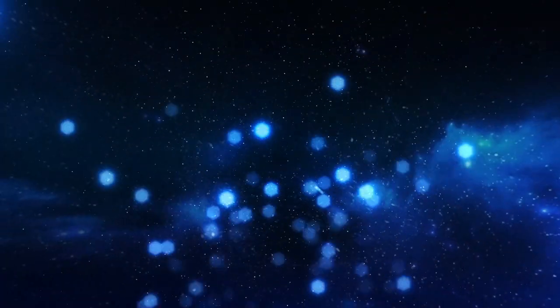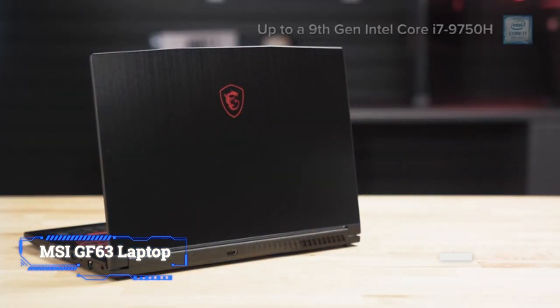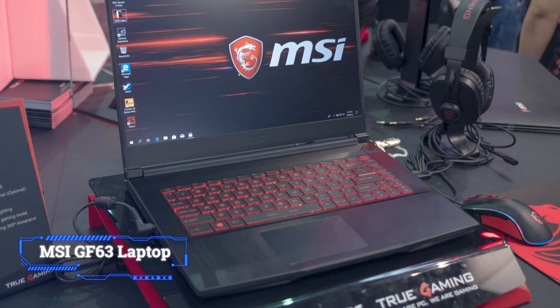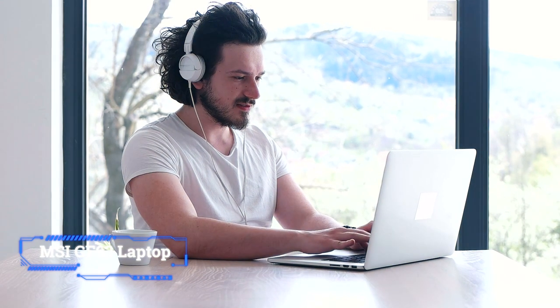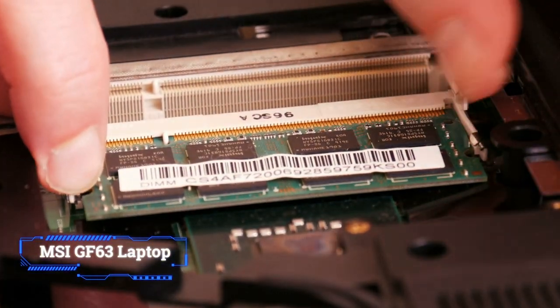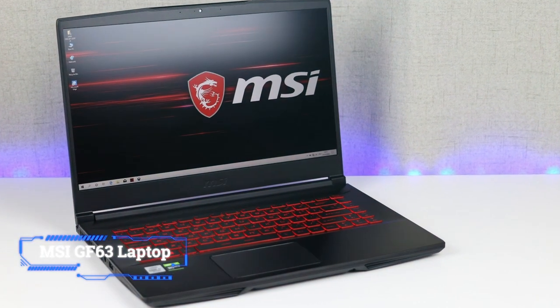Coming in at number 4: MSI GF63 Laptop. MSI is one of the most respected names in gaming PCs, so it figures that their mid-range offering features some decent internals. The MSI GF63 is the ideal blend of performance and aesthetics, making it a superb laptop for anyone using their laptop for live performance or as a portable studio, thanks to its thin form factor and cooling features. Performance-wise, it's packing a 2.4GHz i5 processor — solid enough to cope with most tasks. It ships with 8GB of DDR4 RAM but has space to house up to 64GB, giving great potential for future-proofing your rig.